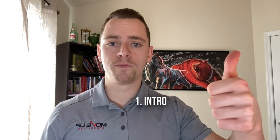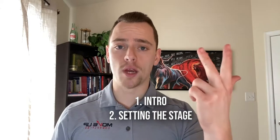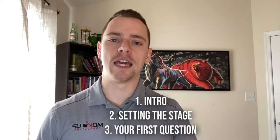Recap: intro — how to properly intro — then setting the stage, making sure you have control of the call, and three, that first question: 'Hey, why are you looking for a new job? What's going on?' You have to have a system, you have to have some scripts, you have to have a framework. If you want to make this a really solid part of your business, that is the key. We will see you guys on the next video — go crush it. Peace.